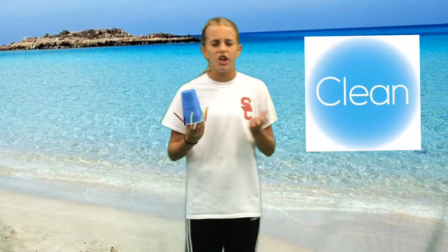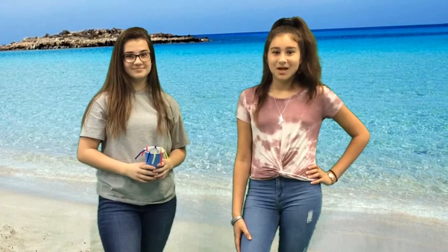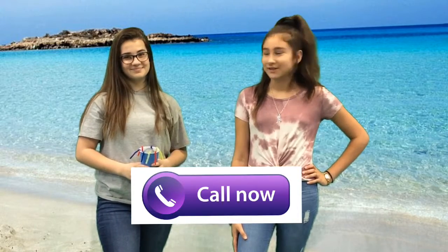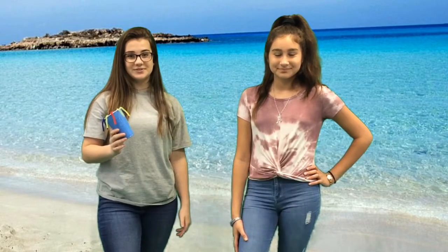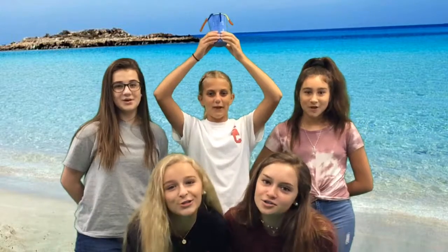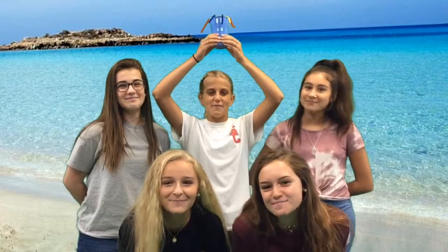This product is perfect for viewers that love cleaning water. Who would want to sit around all day in dirty water? I know I wouldn't. Call 1-800-Ocean-Cleaners. And if you call within the next 10 minutes, you can receive your Ocean Potion with two additional filters.